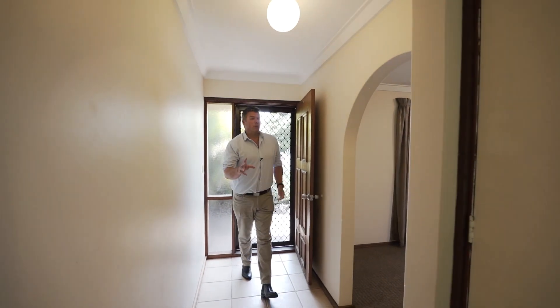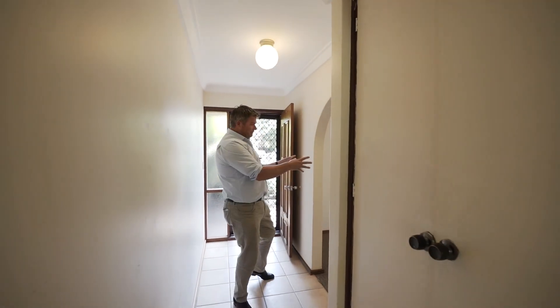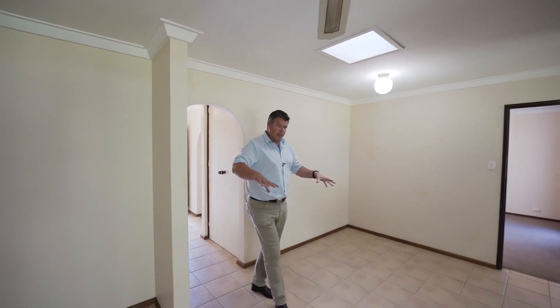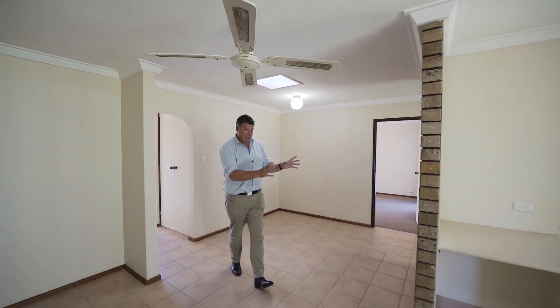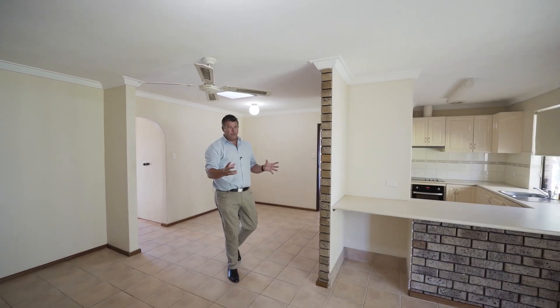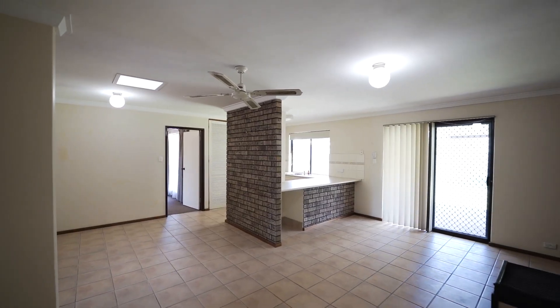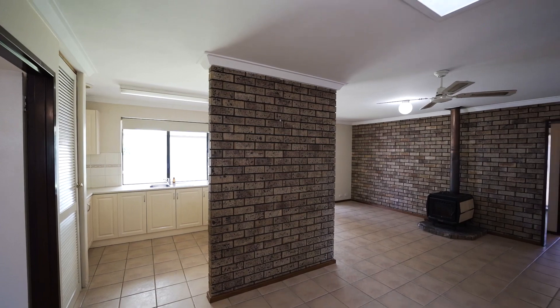This is a home that's ready to move straight in or rent straight out. To the left hand side there's a very big formal lounge dining area, with storage that's really good throughout the property. We've also got a really nice open plan main living area with a modernized kitchen — that's not original, that's been done over the years. We've even got a wood fire there, and ceiling fans throughout. It's a three bedroom, one bathroom home.